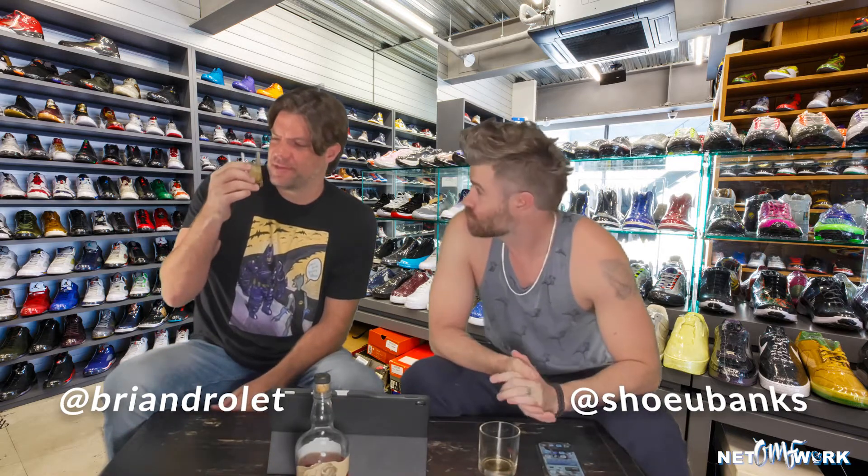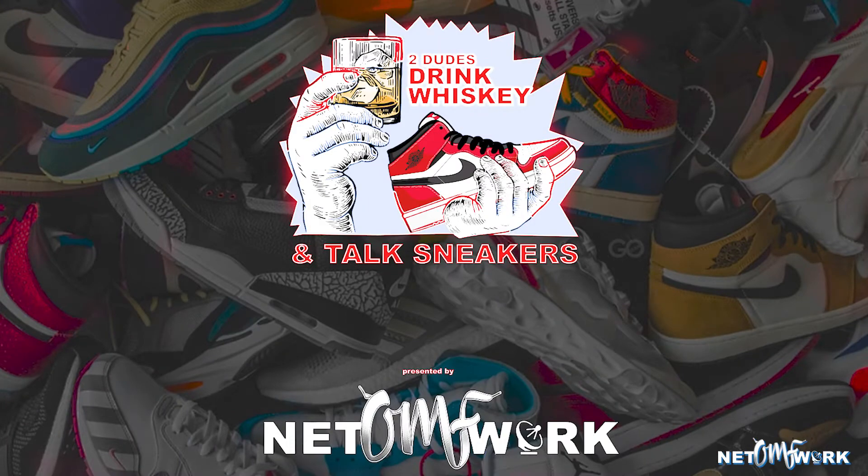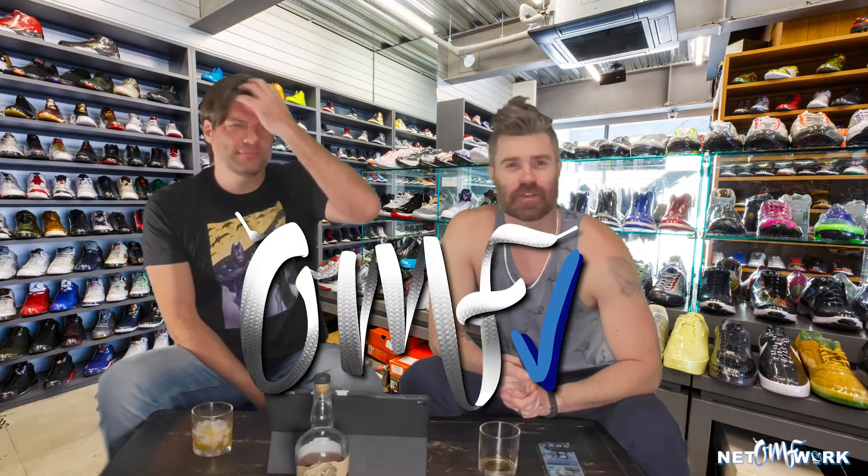And my name is... fifth glass of whiskey? Today we're gonna go to, like we do every episode, we start off every episode with an OMF check. Today we're gonna go to Prince Akeem.